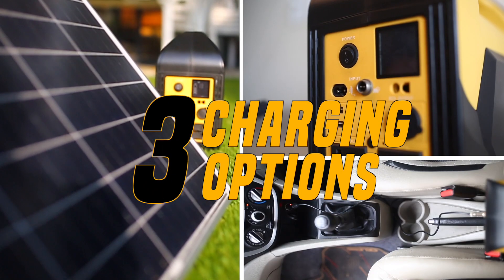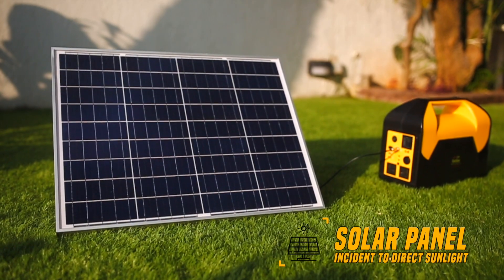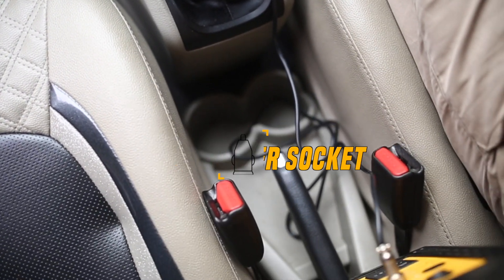Simply charge your Sunsat Power Pack in three different ways: through the solar panel incident to direct sunlight, connect your Power Pack to a wall socket, or connect the Power Pack to a car charger socket.